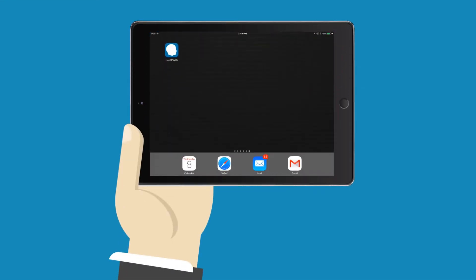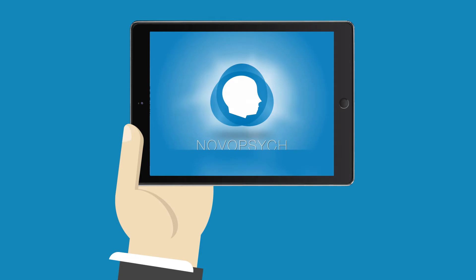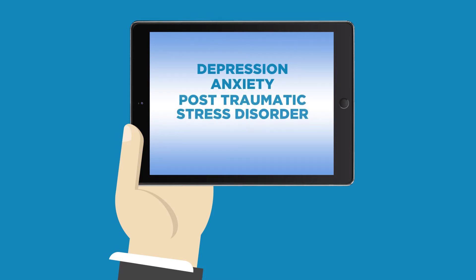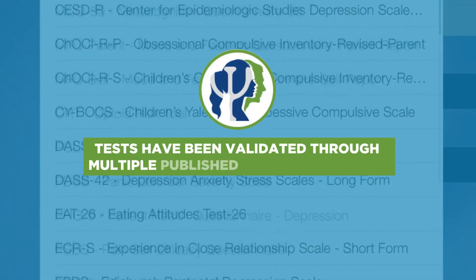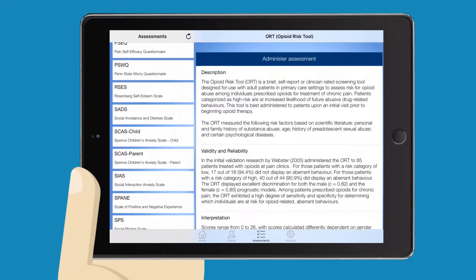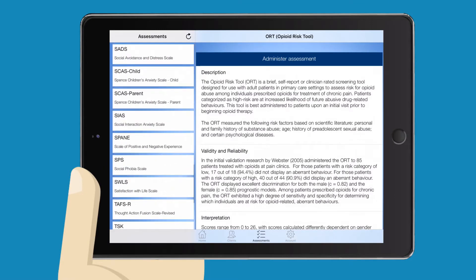First, the clinician logs into the NovoPsych app and selects the assessments they would like to administer to the patient. The clinician can choose from a menu of high quality clinical scales, including tests for depression, anxiety, PTSD, and much more. All NovoPsych's tests have been validated through multiple published research articles. Within the app, psychometric information and descriptions of scales are provided succinctly so that clinicians can choose the right assessments for their patients' needs.